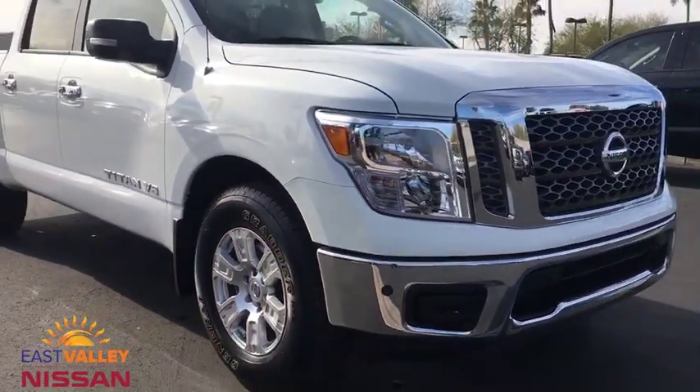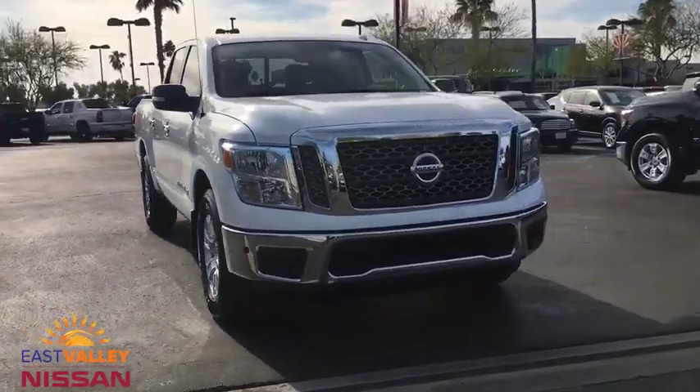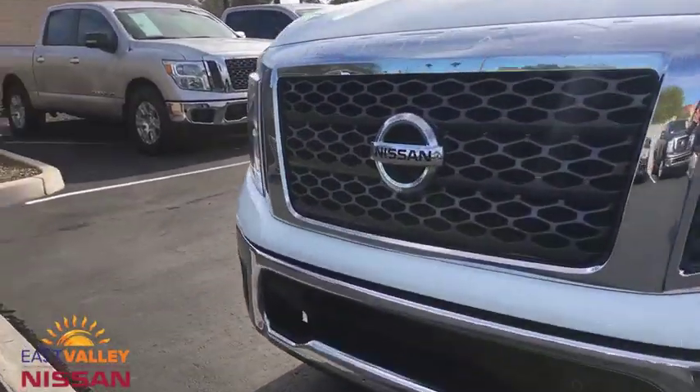Bluetooth, power steering, adjustable steering wheel, keyless start, aluminum wheels, four-wheel disc brakes, cruise control, AM-FM stereo radio, rear defrost.